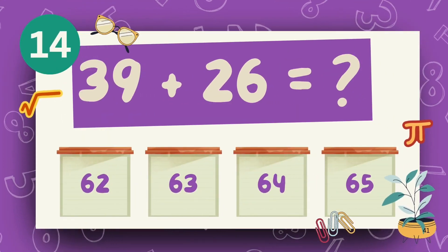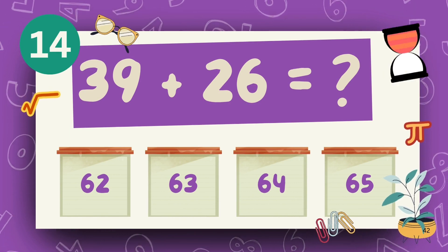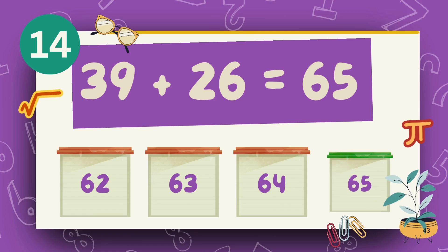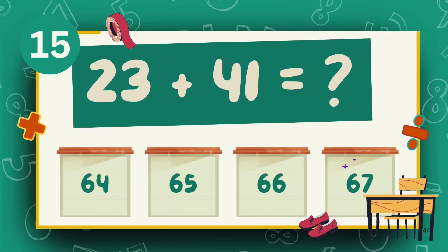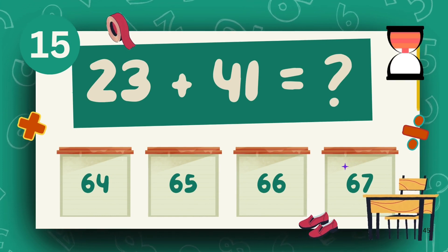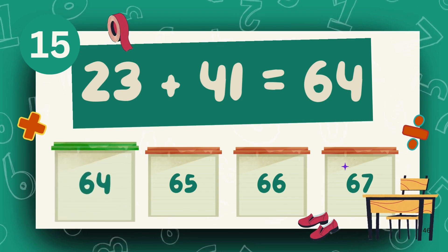What is 39 plus 26? The answer is 65. What is 23 plus 41? The answer is 64.